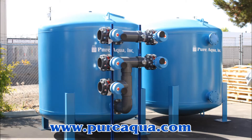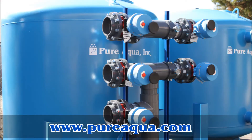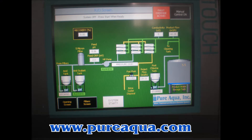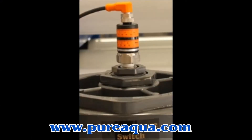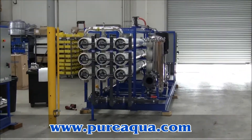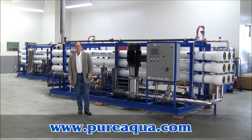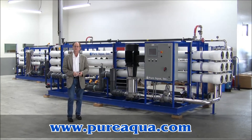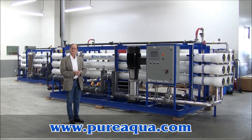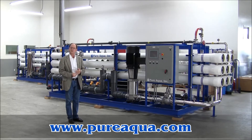Thank you for joining us. Good afternoon, today is September 21st, 2010. We're in Santa Ana, California, United States of America, at the world headquarters of Pure Aqua.